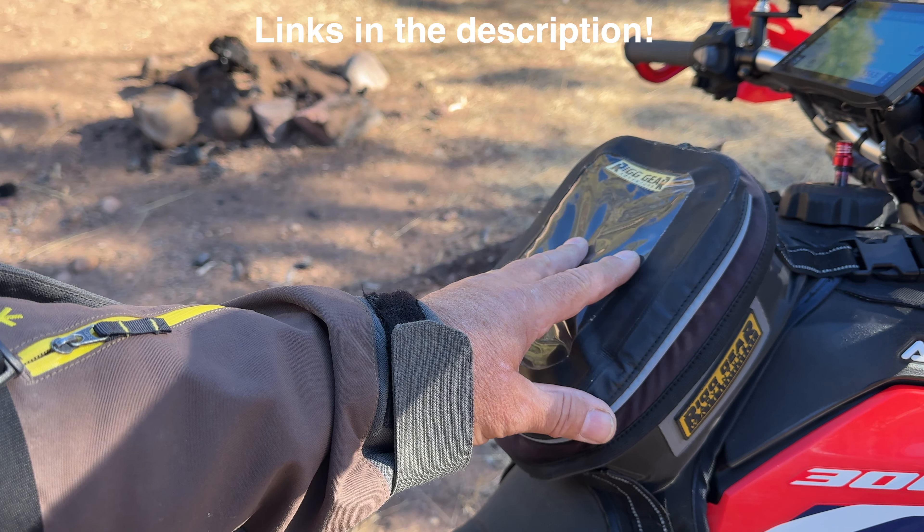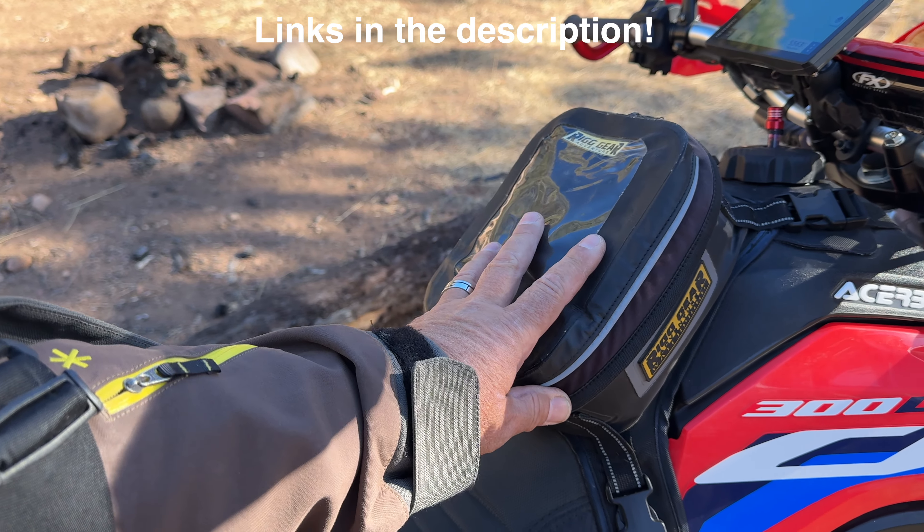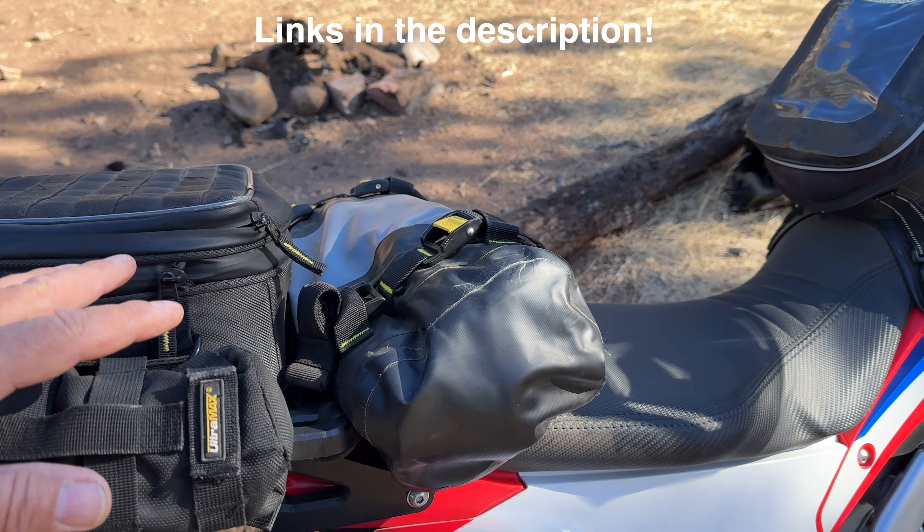Hey guys, welcome to the channel. I'm out here in Arizona in a beautiful canyon on a ride today, by myself. I thought this would be a good day to show you what I carry on my dual sport motorcycle when I'm off adventuring, whether I'm by myself or not. Right now I don't have camping gear on the bike, so I'll give you an insight of what I carry on my Honda CRF 300L.